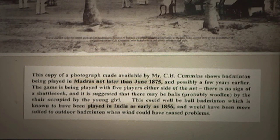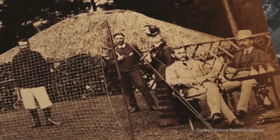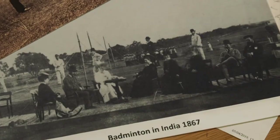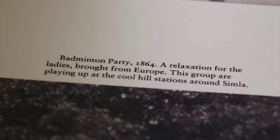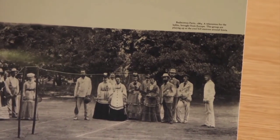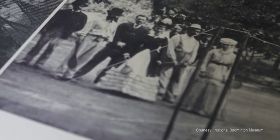Sometime in the second half of the 1800s, a similar game was gaining popularity in India. We have a picture here of Badminton being played in Simla, India. This is 1864, and you can see it's a normal court marked out, and they're playing with quite large shuttlecocks as well. That's the earliest photograph we have of Badminton being played in India.